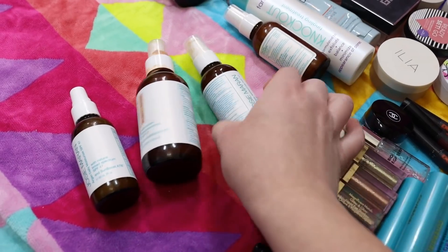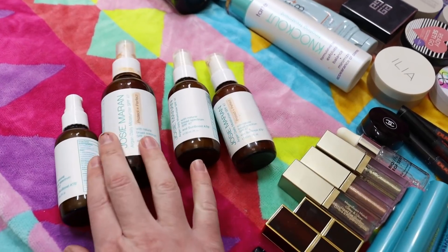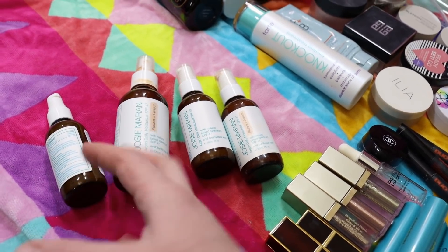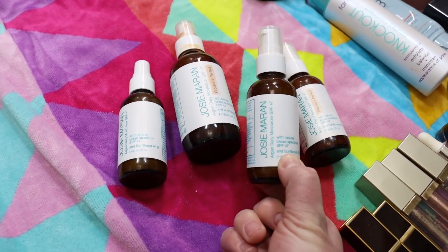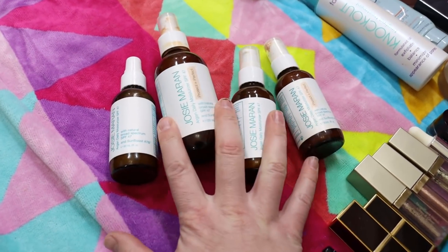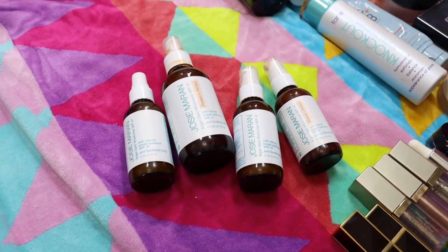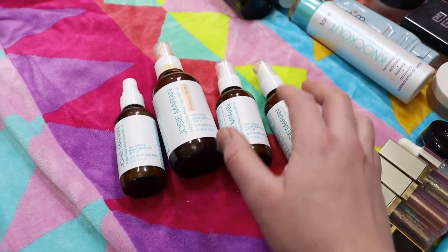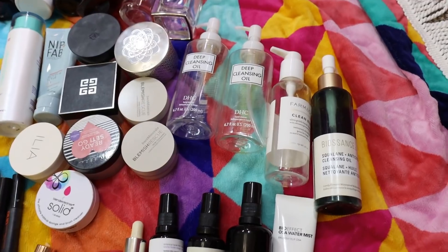My daily sunscreen is the Josie Maran Argan Daily Moisturizer SPF 47. I've got a big bottle and three small ones. The Protect and Perfect has a tint to it, and I like to mix the original — which is more white — with the Protect and Perfect to create more of a skin-tone color for me. It's a very moisturizing product and I love that it's an all-mineral sunscreen with such a high SPF. I use this every single day and I'm hoping Josie Maran will have a Black Friday sale so I can stock up.